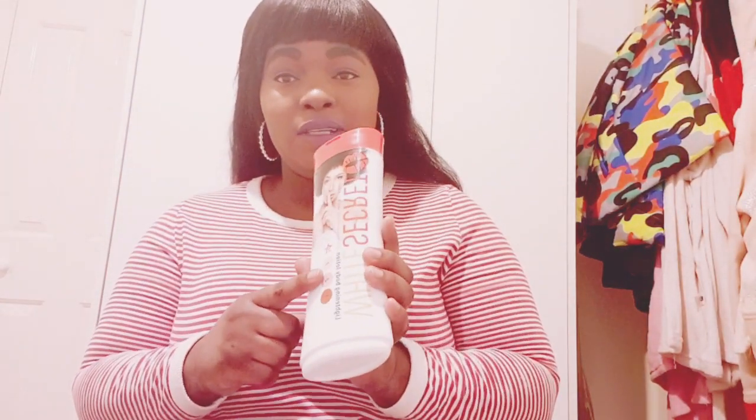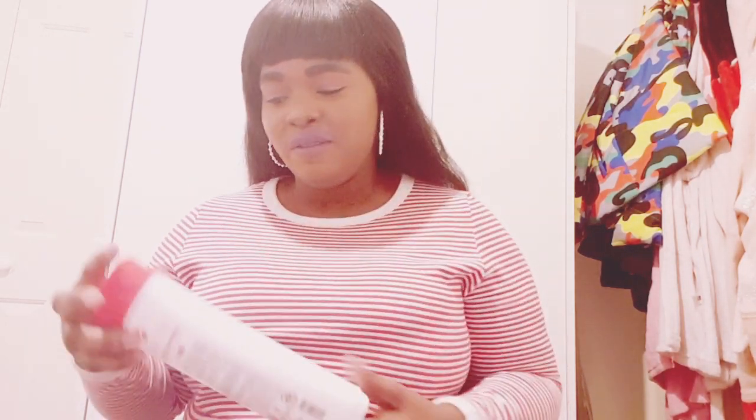Hello everyone, welcome to Map Shine Shine. Today I'm reviewing this cream called White Secret — or some of you call it Secret White — but it's White Secret lightening body lotion. The reason I'm here is very interesting, so please if you're watching me for the first time, don't forget to subscribe, share, like, comment, and hit the bell for notifications.